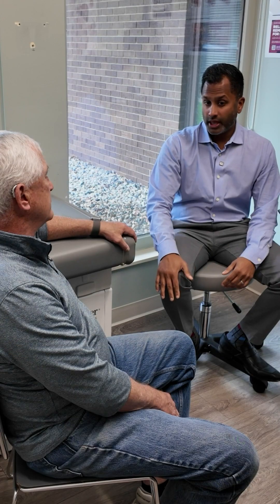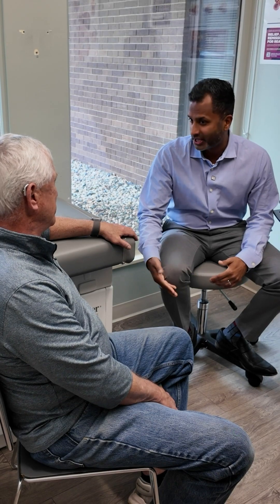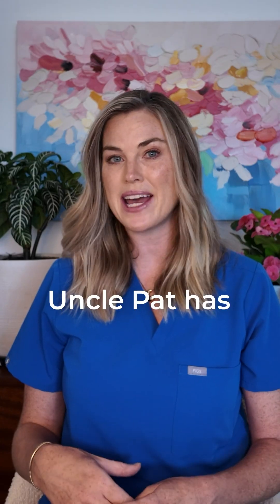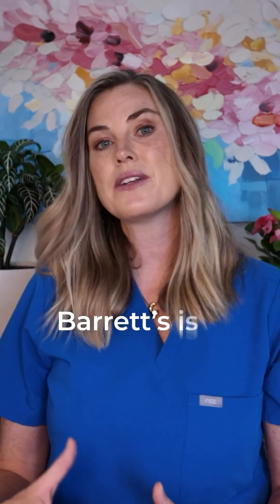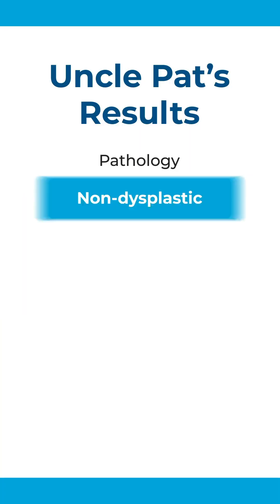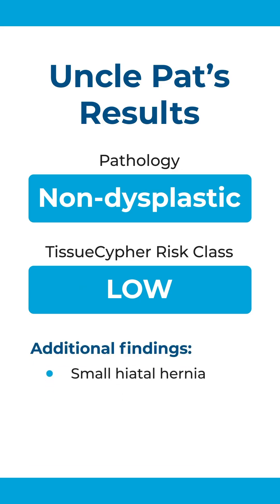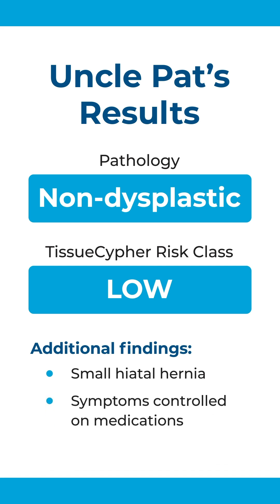Those are the two main things. Other than that, I don't anticipate you getting esophageal cancer, and I don't anticipate this shortening your life at all — we're going to make sure of that. In this consultation, we've heard Dr. Aponagari describe that Uncle Pat has long-segment, non-dysplastic Barrett's. Barrett's is a precancerous lesion, which can be concerning. However, he's reassured by the fact that it's non-dysplastic and that Uncle Pat has a low tissue cipher score. In addition, Uncle Pat has a small hiatal hernia, which can predispose him to bad acid reflux, but his symptoms are controlled on medications. Dr. Aponagari recommends Uncle Pat continue taking antacid medication and come back for a surveillance endoscopy at three years.